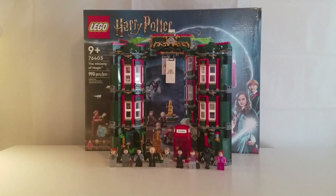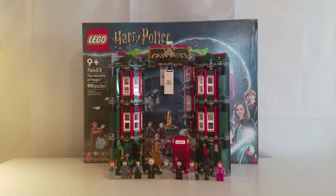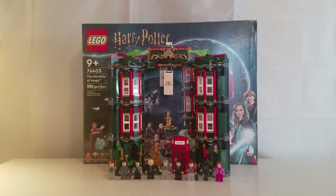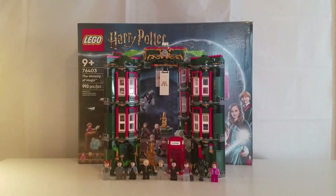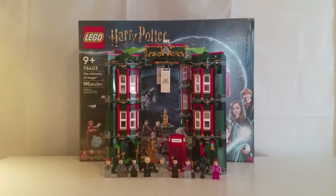Hello everybody and welcome back to the Brick Ninja. Today I'm going to be reviewing the Ministry of Magic. This set has 990 pieces, retails for $100 in the United States, is recommended for ages 9 and up, and it is set number 76403.